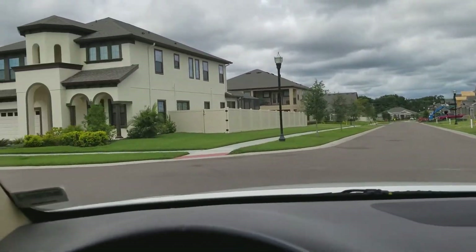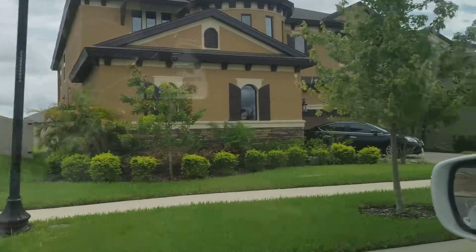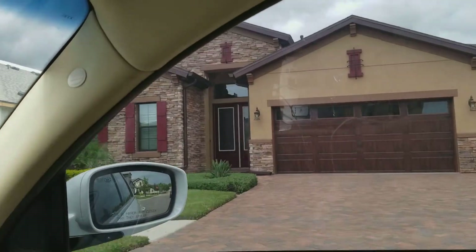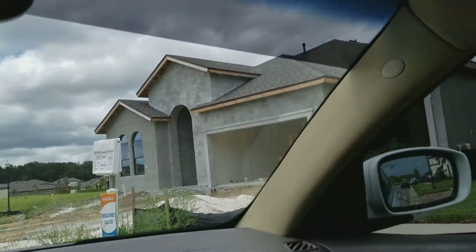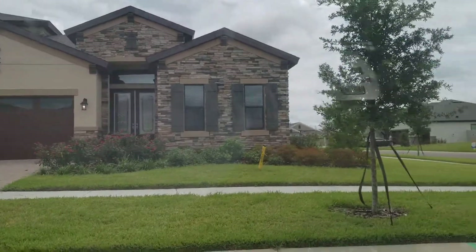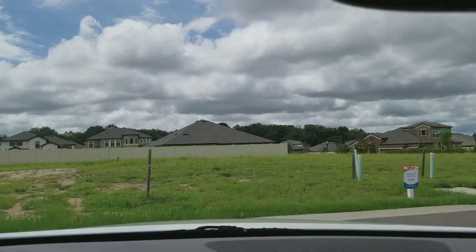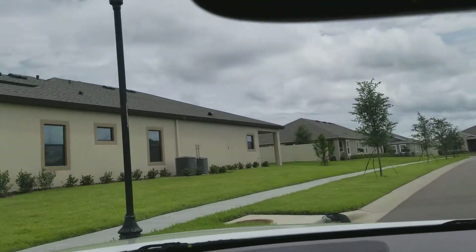Heading to the Biscayne 2, sounds like it's really nice. I think this is the one — looks like it's available. Be careful not to walk into someone's house. Looks like these are more units they're building. I can see what he means — there's a lot of these homes backing up to others with fences and stuff.